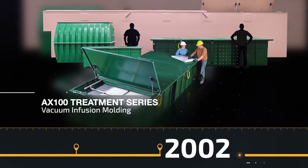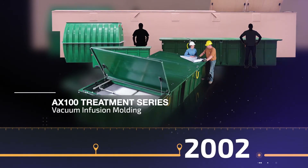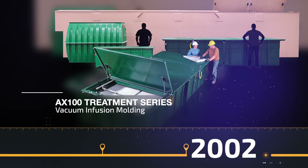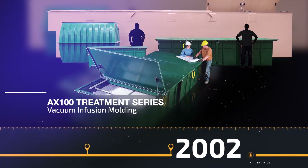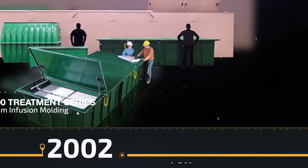Orenco begins using the vacuum and fusion molding process. This process, along with our extensive research and development, leads to the manufacture of the company's largest products, including AX Max Treatment Systems, T-Max Tanks, Dura-Fiber Buildings, and Composite Covers.